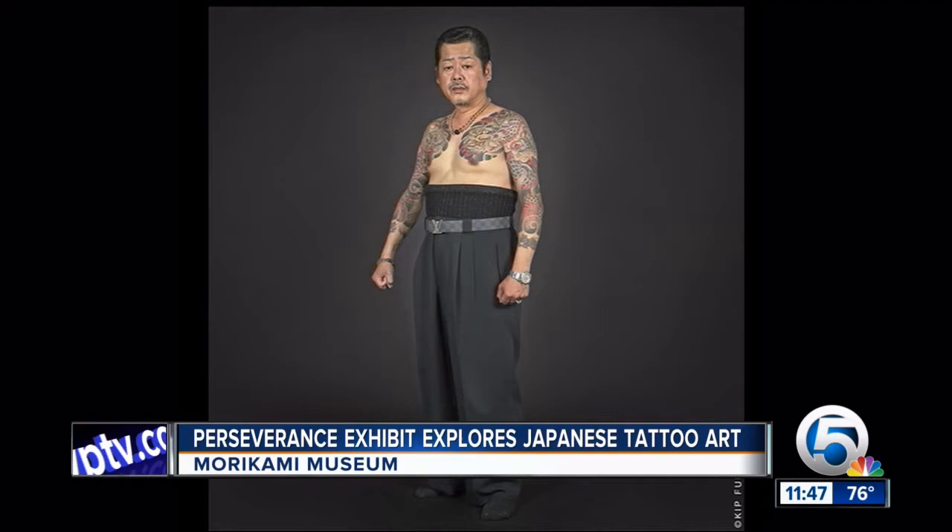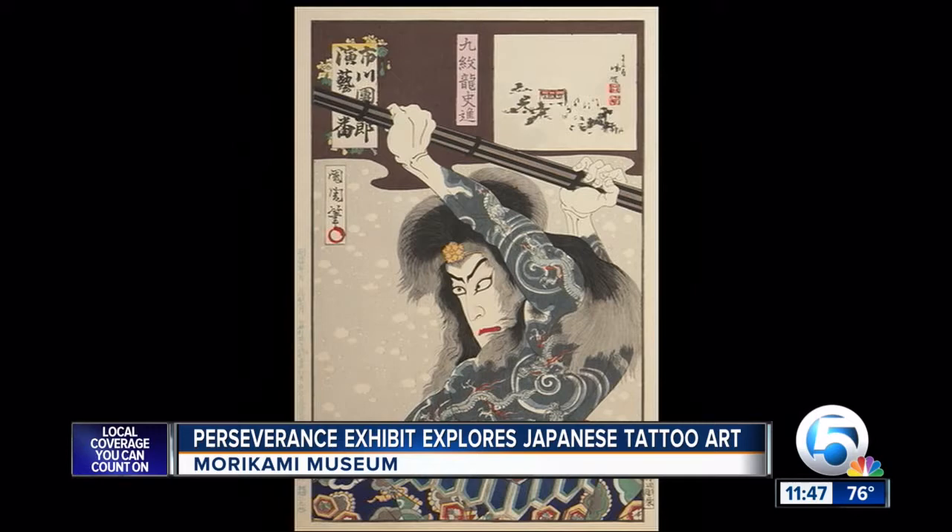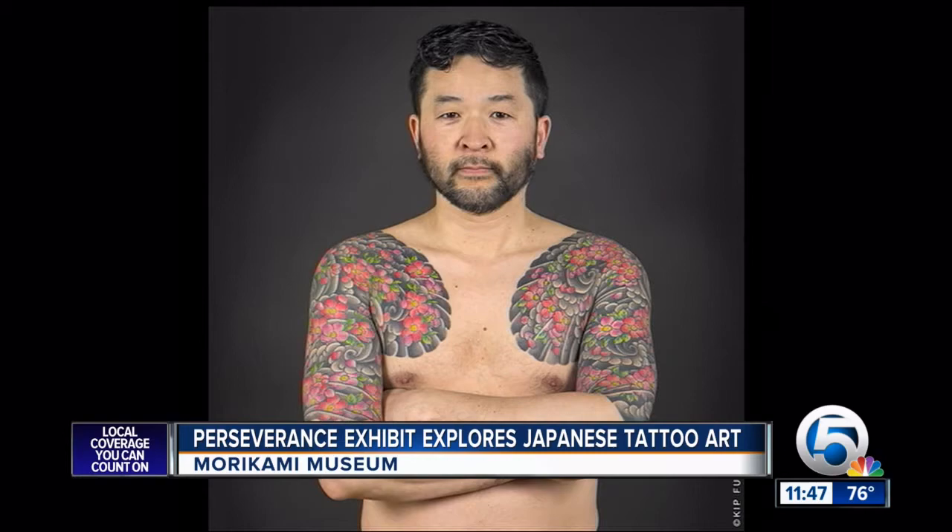Would you happen to know if there are some tattoo parlors here in South Florida that use this kind of art? There absolutely are. I can't even list them all now, but I know that several television shows feature works by artists who do Japanese-style tattoo. Chris Nunez was a guest with us last week for several demonstrations and panel discussions. He's a local celebrity, and he is very much tied into the Japanese-style tattoo.